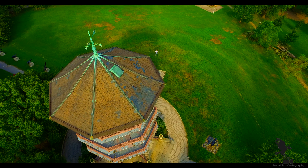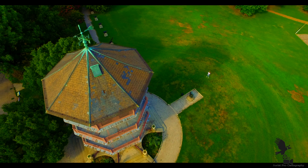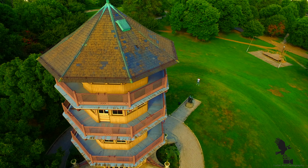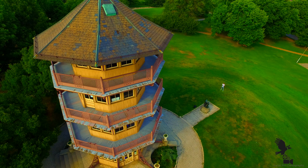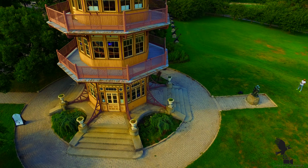The high promontory allows a breathtaking 360-degree view. From the top of the tower one can view downtown, Baltimore's many neighborhoods, the Patapsco River, the Key Bridge, and Fort McHenry.